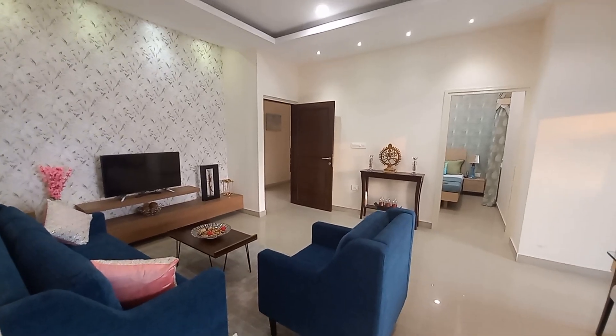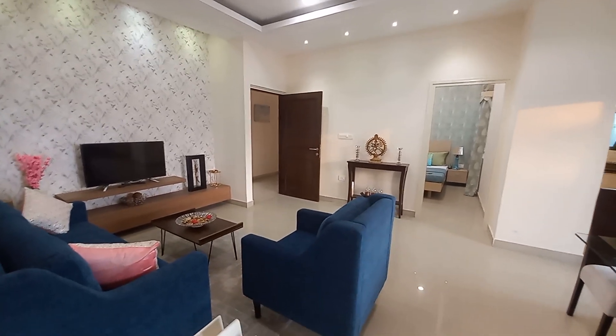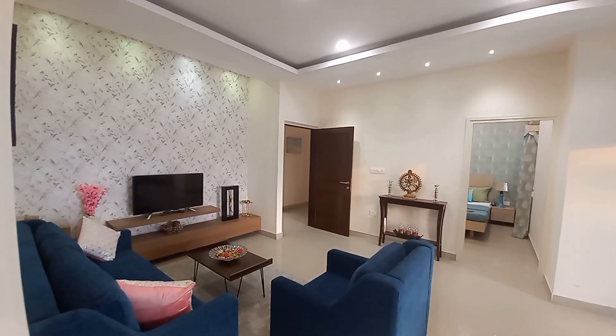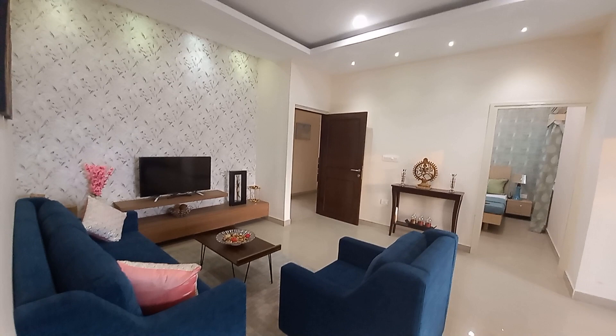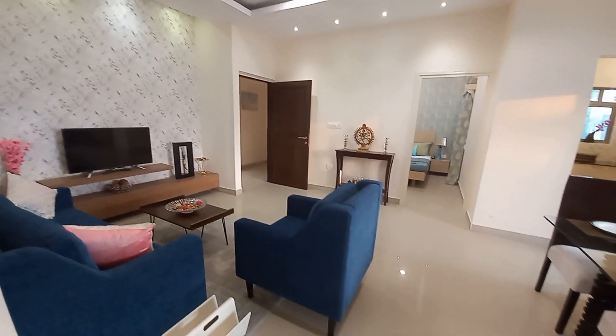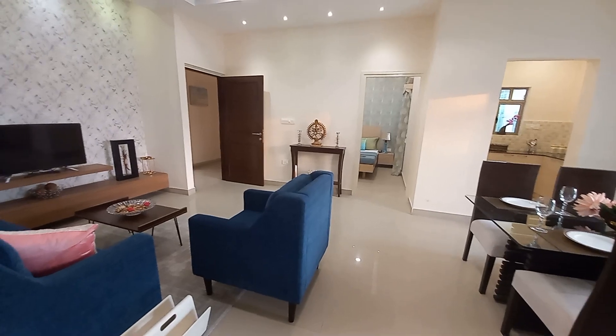Hello everyone, good afternoon. This is a 3 BHK with two toilets apartment with a carpet area of 964 square feet — not super built-up or built-up area, this is carpet area of 964 square feet.